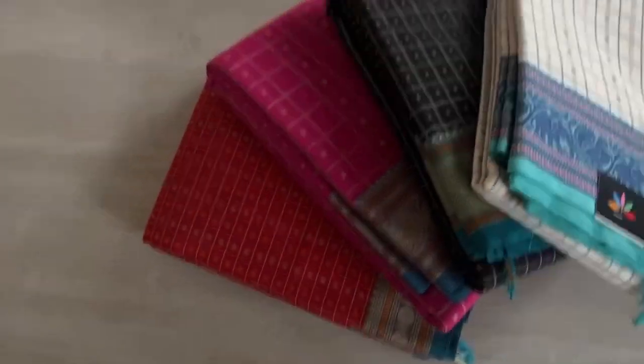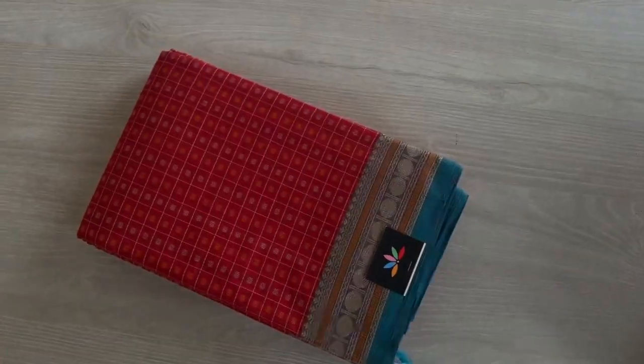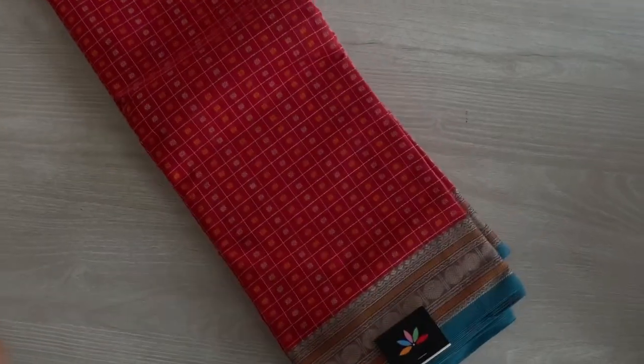Hi everyone, today we are going to see these four beautiful handloom kanji cotton sarees. These are Lakshadeevam sarees with small borders.